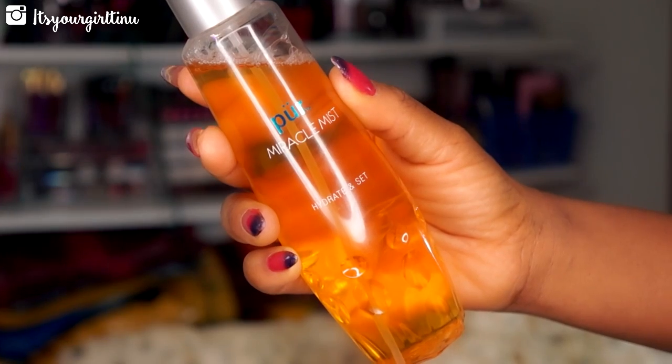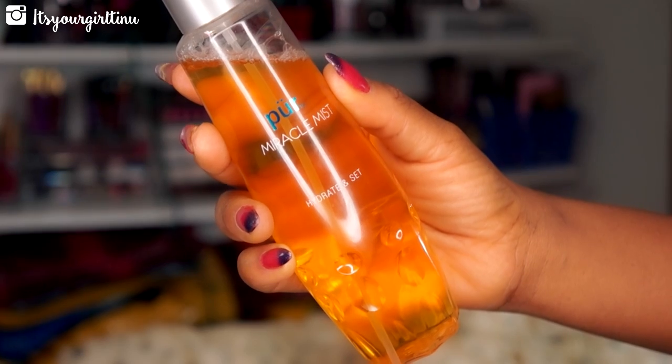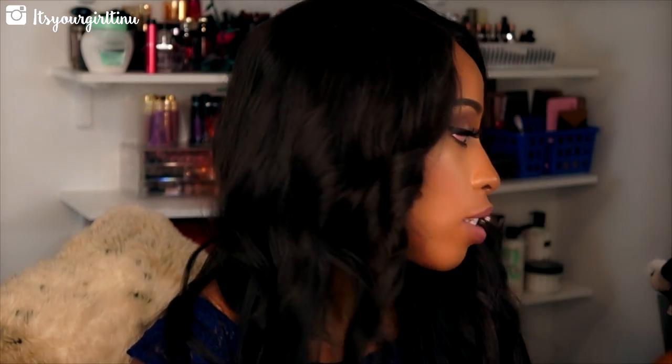Another thing I'm going to recommend is the Pura Miracle Mist Hydrate and Set. It's a setting spray for your makeup, but you can also use it as an everyday refresher. I spritz it over my makeup and it makes everything look refreshed. I got it at Gen Beauty for $12, though it retails for $24 — I got it for a steal.